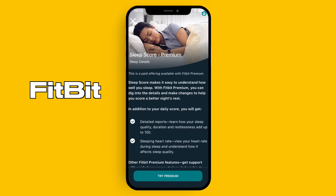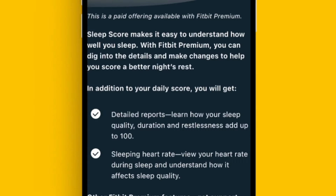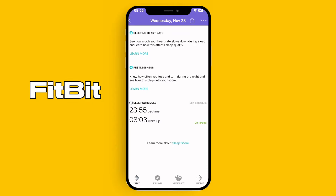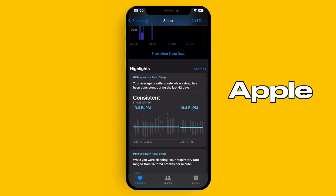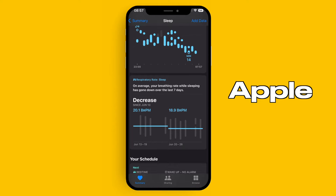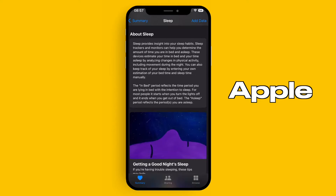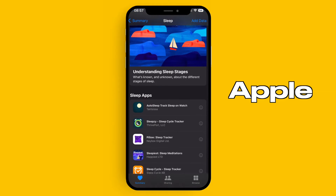I tried Fitbit premium for a trial period but didn't feel like I got more out of it. All my app comparisons are against the free version of the Fitbit app. Overall, I give a slight edge to the Fitbit for sleep tracking, despite Apple's being almost just as good. The key issue is I have to make sure my Apple Watch is charged daily to wear it to sleep, whereas the Fitbit on one charge lasts at least three to four nights.